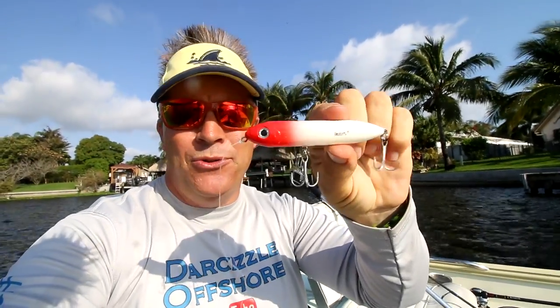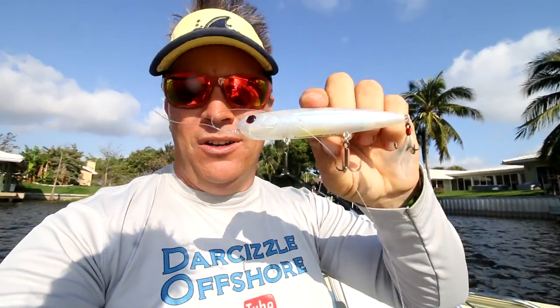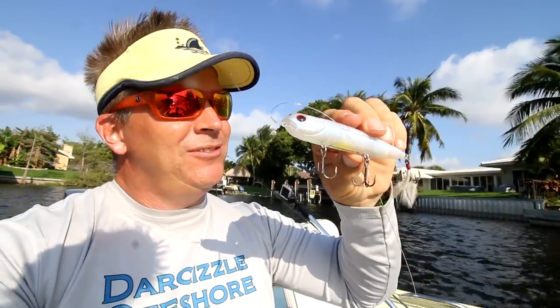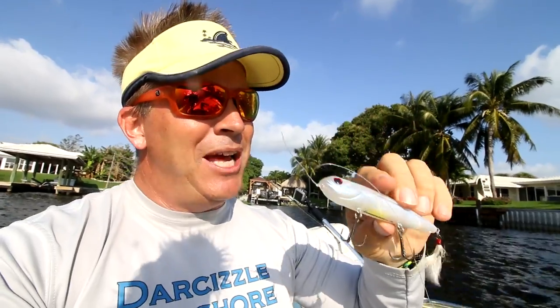Just so you know what I'm using — I was using this spook all morning and got some bites but didn't catch any fish. Since it ended up in a tree and I can't find it, I'm changing into this Livingston lure, the Walking Boss. It has those EBS sounds, so it makes a little noise once you get it wet. We'll see what happens.